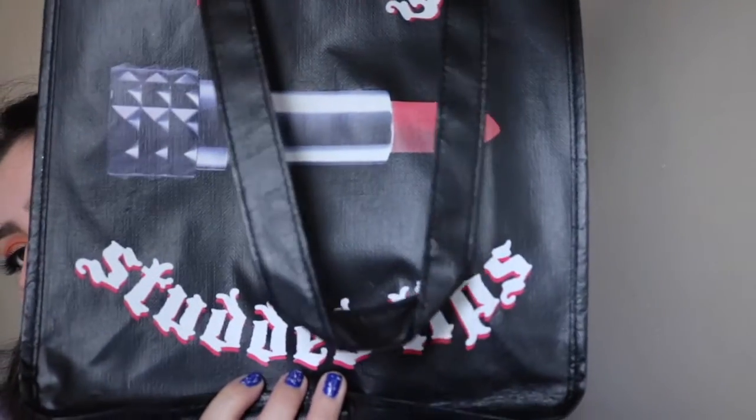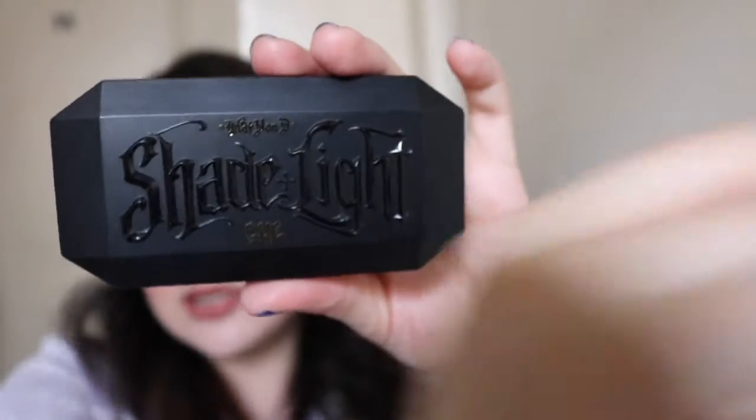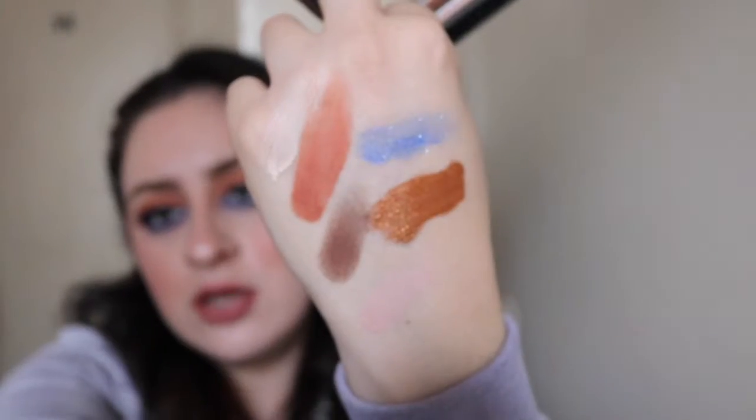I didn't go to Kat Von D's booth last year because it was such a long line, but this time the line was shorter. So we decided to go and see what they had. They told us they were having like a 20% off sale and were giving some freebies. This is the tote bag they give you once you purchase something. I got the Shade and Light Eye Contour Quad in the color Rust — it's a small one with four shades, and as soon as I touched it, everything was in there. They're so pigmented.